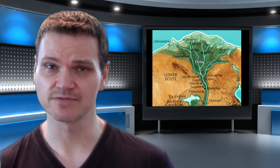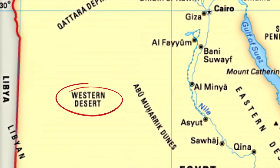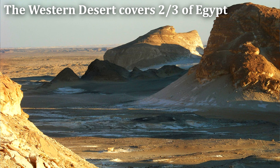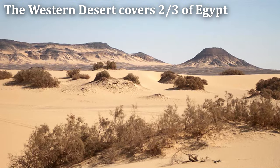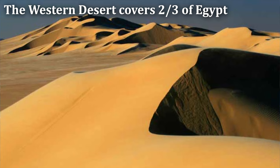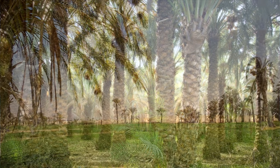The Nile River Valley and Delta constitute one of Egypt's major regions. The other regions are the Western Desert, also known as the Libyan Desert, the Eastern Desert, and the Sinai Peninsula. The Western and Eastern Deserts are part of the Sahara Desert, so don't be confused by the names. The Western Desert covers two-thirds of Egypt and consists of a low plateau and the sand dunes of the Great Sand Sea. It is largely uninhabited with little vegetation, except for a number of oases which receive fresh water from the Nile or from local groundwater sources.